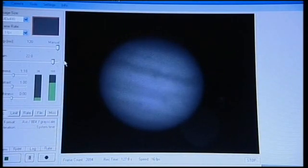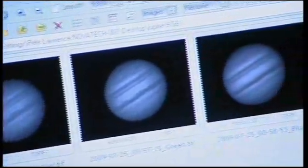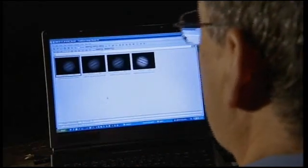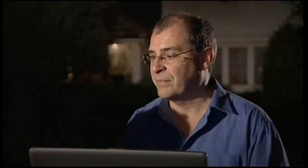The problem is that the Earth's atmosphere wobbles the view considerably and blurs any detail. To get around that, we take lots and lots of pictures of the planet, process them, stack and register them together, and try to pull out the good bits. To do that, we're using a special high-frame-rate planetary camera — a mono-camera that takes black and white images.